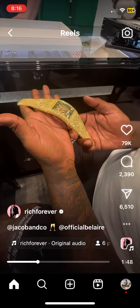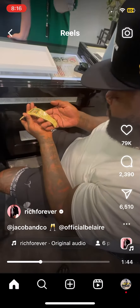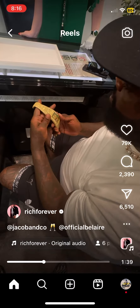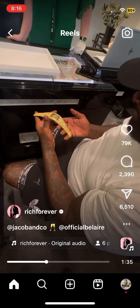Stones vary — they go from a quarter of a carat to one and a quarter of a carat. Skeletonized movement tourbillon. A unique piece.